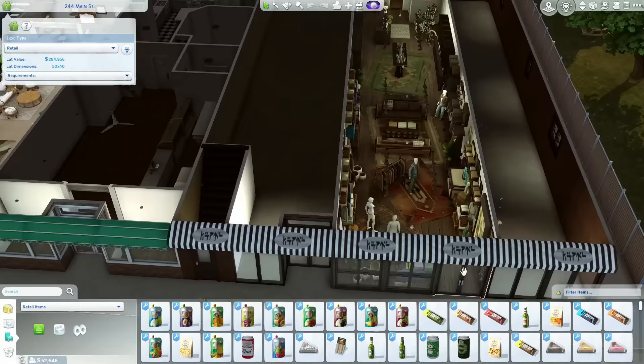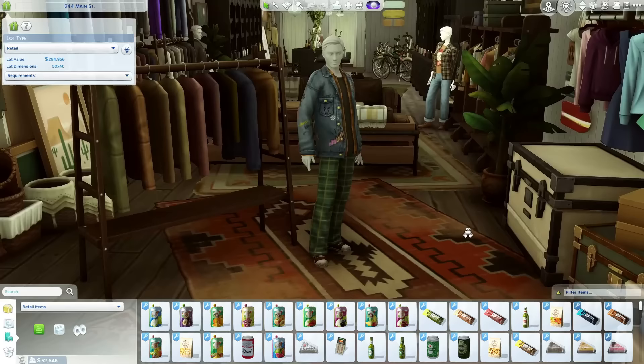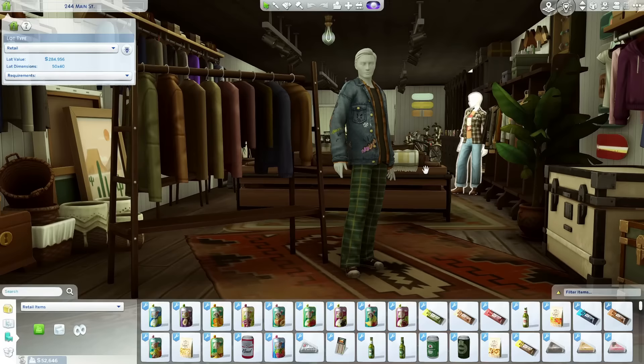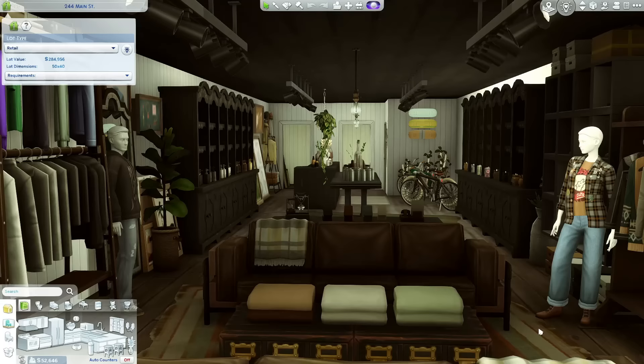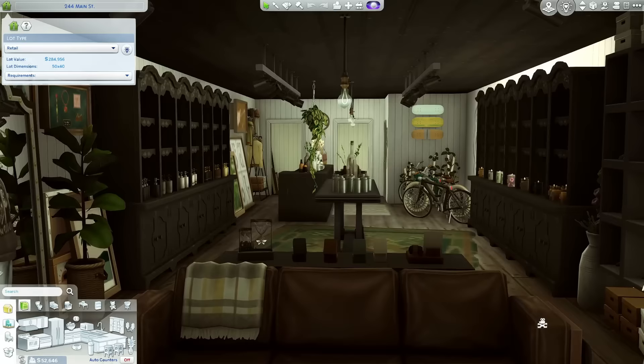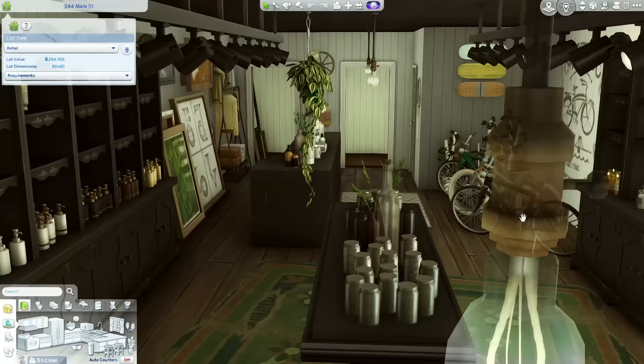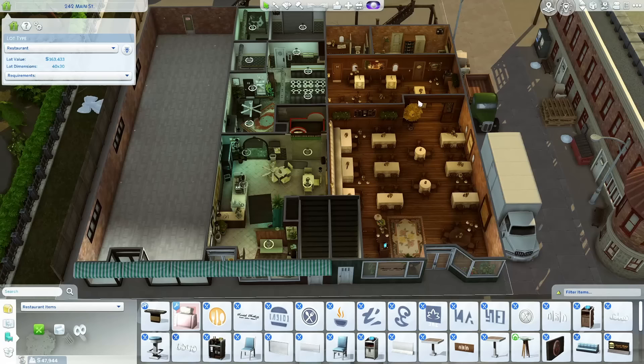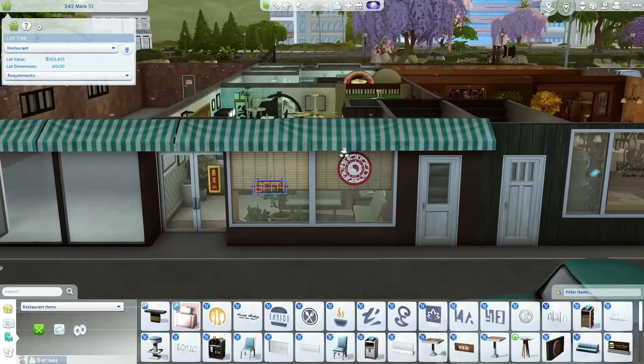Over here we have what looks like a nice little hip thrift store — I love that. Look at the use of the ceiling paint — that is so cool! I can just hear the music in this place. Look at the bikes, the bags, the candles. I would love to shop here. These look like dressing rooms in the back — and they are!